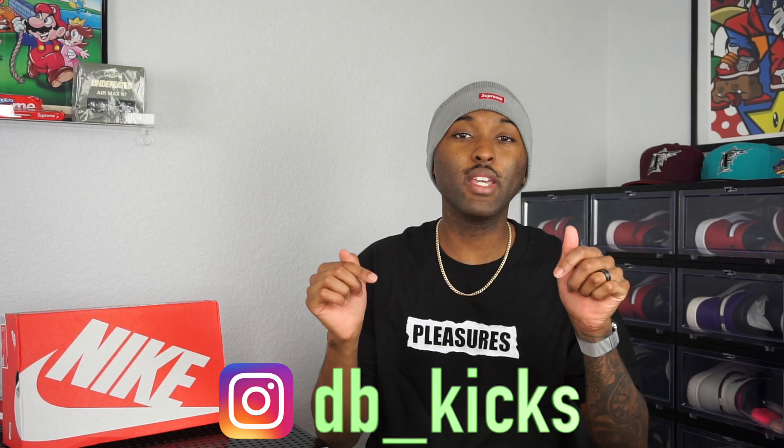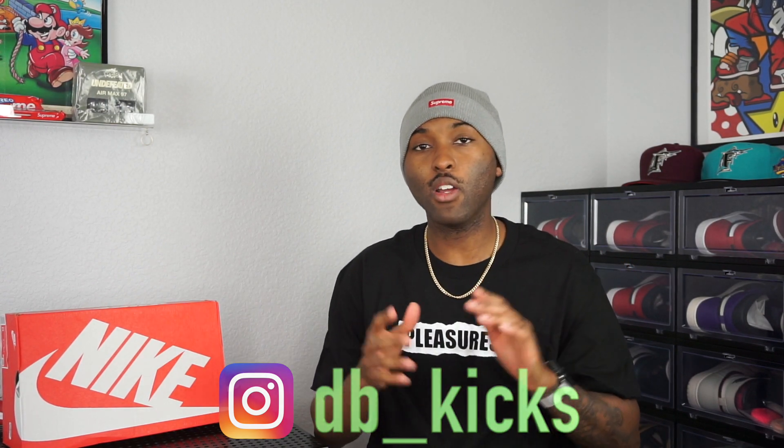YouTube, what's going on, it's your boy DB Kicks. We are back with another video, another sneaker banger for you guys. Today we got an early look at a pair of dunks — somewhat early, as they have already released overseas, but these are scheduled to release in the U.S. on February 18th, along with two or three other colorways on the same day on the Nike app via Sneakers draw. I think Foot Locker is going to have them and Hibbett Sports too. If you're following me on Instagram at DB underscore Kicks, you've already seen a slight early look at these on my IG story.